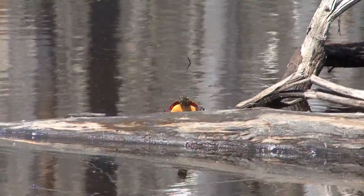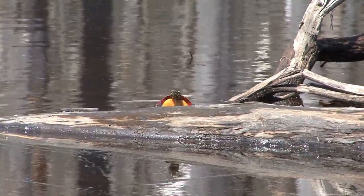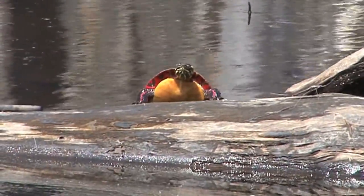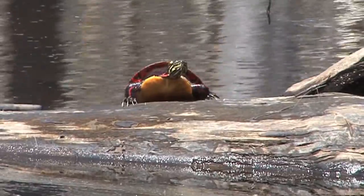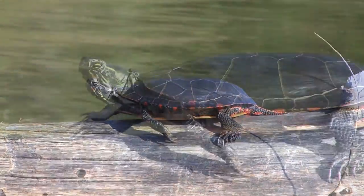Pond turtles, like the eastern painted, have adapted for an underwater environment where they can find food throughout the entire pond. Look at the spikes on his claws — they can climb right up a slimy log by jabbing those spikes right into the side of the wood. They're often called sun turtles, and you can see why: they look like the sun rising over the log.